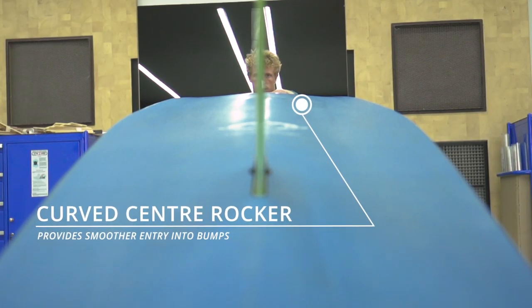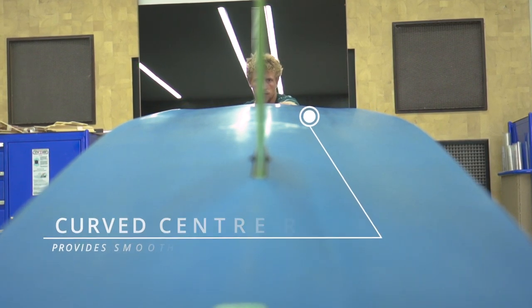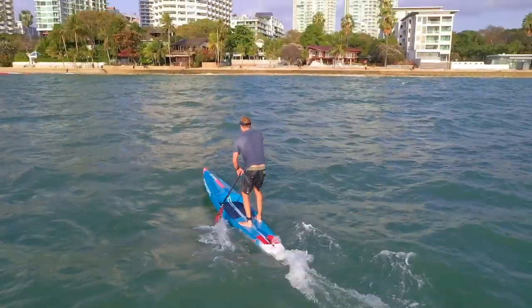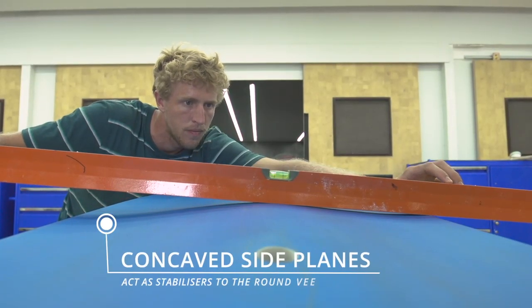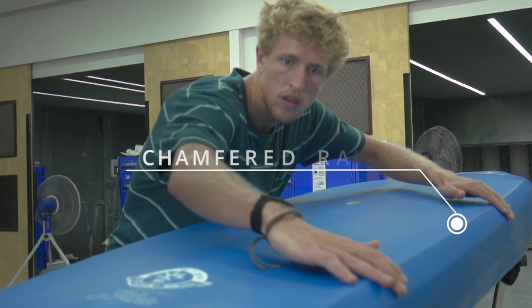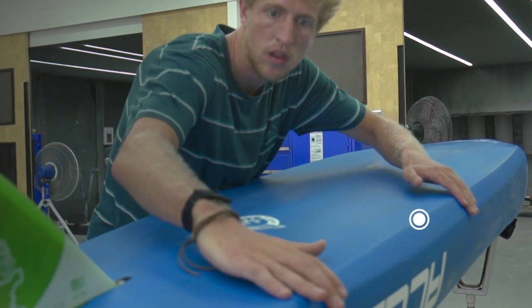A more curved center rocker provides smoother entry into bumps and is easier to connect without the nose purling. When stepping back on the tail to surf, the round V provides smooth rail-to-rail transitions. The bottom shape feels more forgiving in side chop as it floats between the bumps. The side planes now have a slight concave acting as stabilizers to the round V, similar to a trimaran.